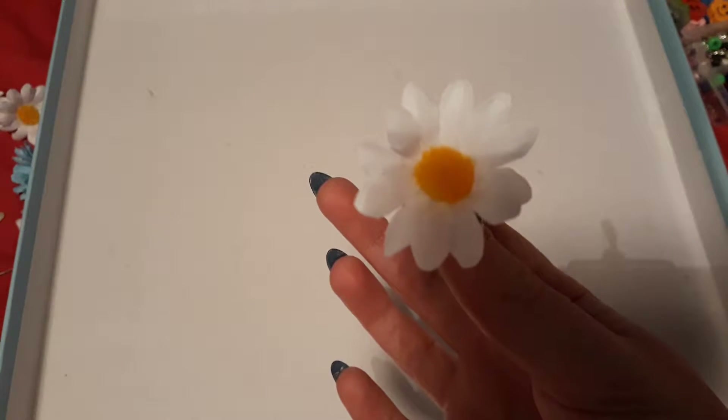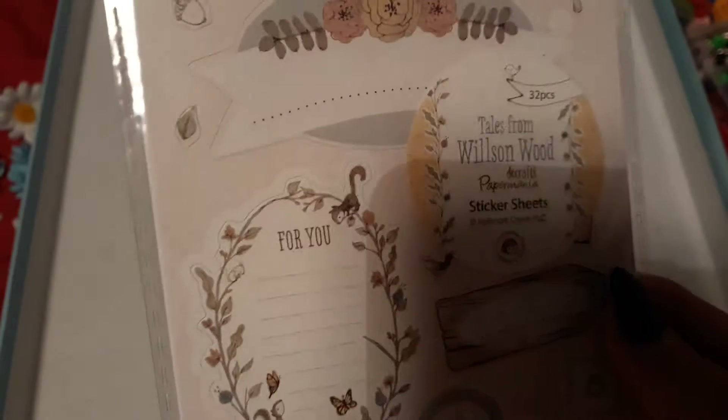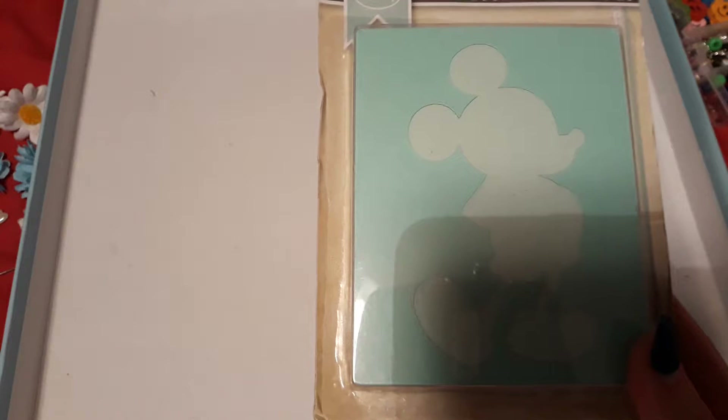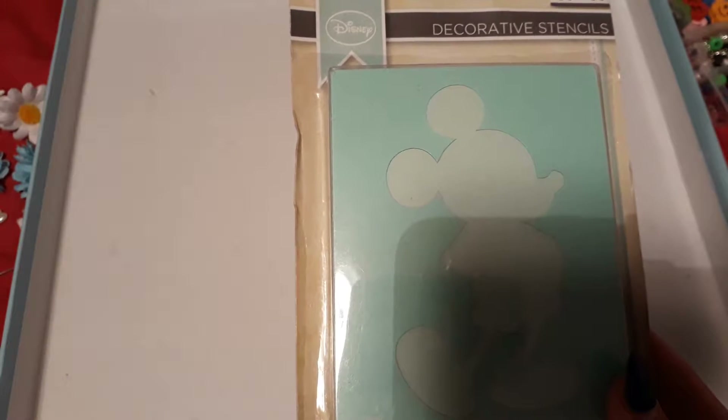We've got here some stickers — you get 32 in there. She gave me some Mickey Mouse stencils. If you want to see a video on these stencils — I've never used these and I know these are quite old.